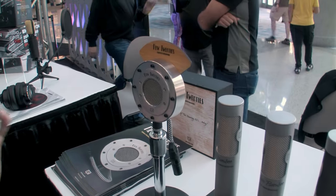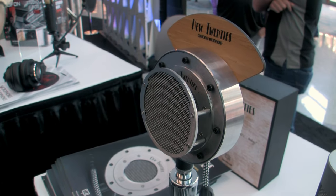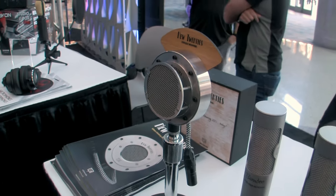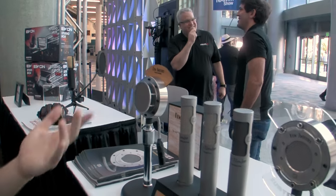It also features a magnetized anti-pop filter. In a world dominated by video and photography, we said we need to make a stunning sound beast, but one which is aesthetically stunning as well.